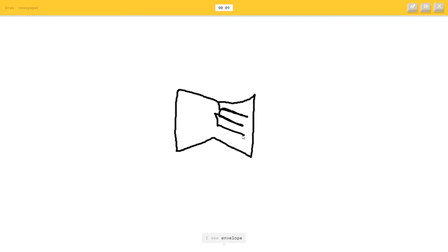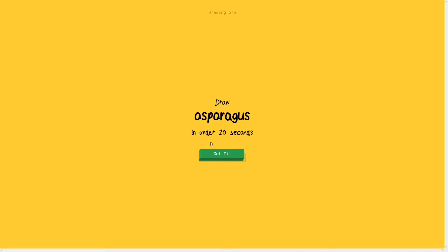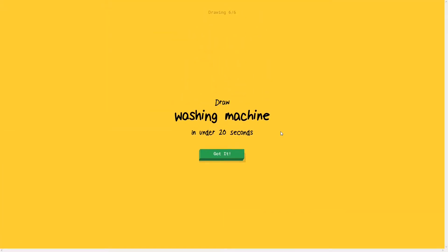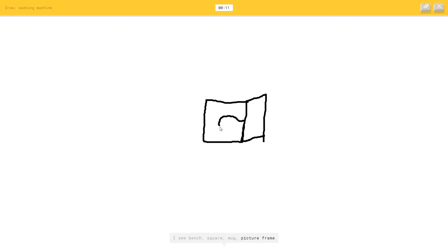Asparagus - oh gosh. I see squiggle, or cloud, or lollipop, or spoon, or fork, or curly hair, or matches, or chandelier. I couldn't guess it. Washing machine - I see bench, or square, or mug, or picture frame. Oh I know, it's washing machine! My asparagus was completely wrong.